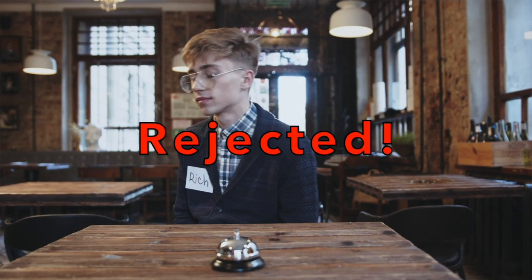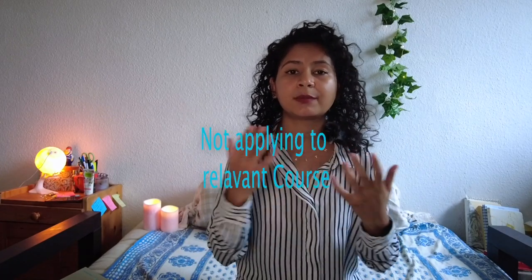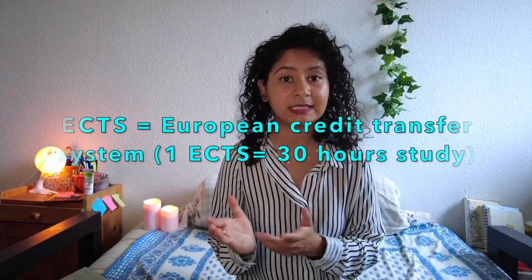This video is a hard one because nobody likes rejections, but there are some very common reasons why we sometimes get them. The number one common reason I see in most student profiles is that they're not applying to the relevant course, or even if they are, their transcript sometimes doesn't mention the ECTS — which German universities actually ask for. It's about how many credits you have for the subject you're applying to, because they want to see the weightage of certain subjects.